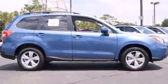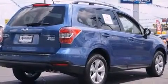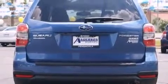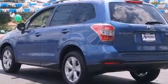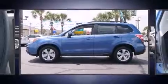Subaru prioritized practicality, efficiency, and style by including one-touch window functionality, variably intermittent wipers, adjustable headrests in all seating positions, an outside temperature display, heated seats, and cruise control. For drivers who enjoy the natural environment, a power moonroof allows an infusion of fresh air.